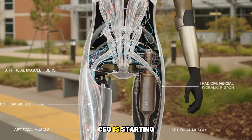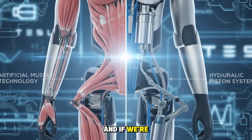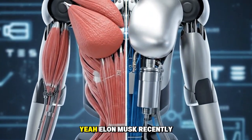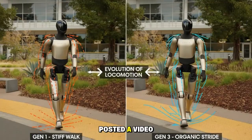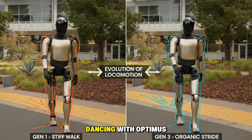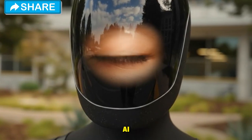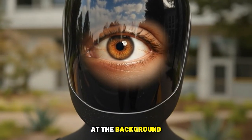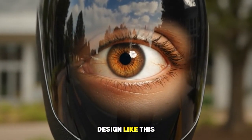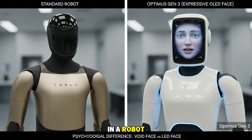It seems like the Tesla CEO is starting to show us what Optimus actually looks like, and if we're right, Optimus 3 is going to look like this. Elon Musk recently posted a video on X, believed to be created by Grok, where he's seen dancing with Optimus doing some pretty cool moves. Even though the video was made by Grok AI, if you look at the background it looks incredibly realistic — we've never seen an Optimus design like this before. Just like Elon Musk said, it looks like a person in a robot suit.